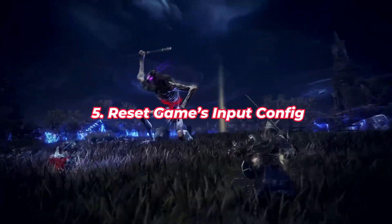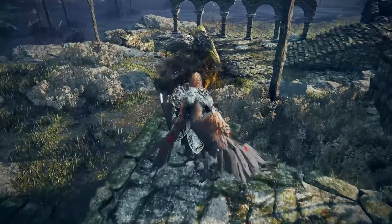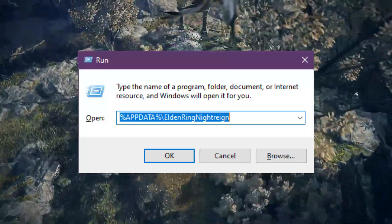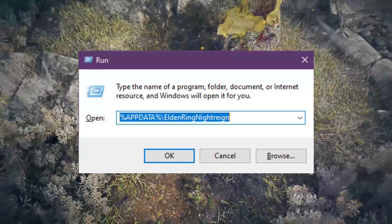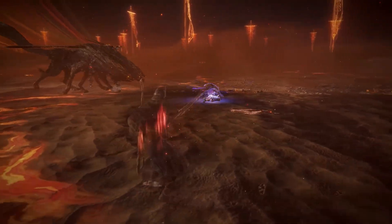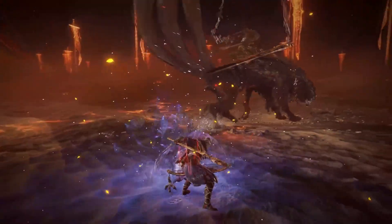Fix 5: Reset the Game's Input Config. If something in your input settings broke, a reset can fix it instantly. Press Windows+R and paste: %appdata% then navigate to the Elden Ring folder. Look for a file like input.ini or controller_settings.ini. Delete it, then launch the game to generate a new one.